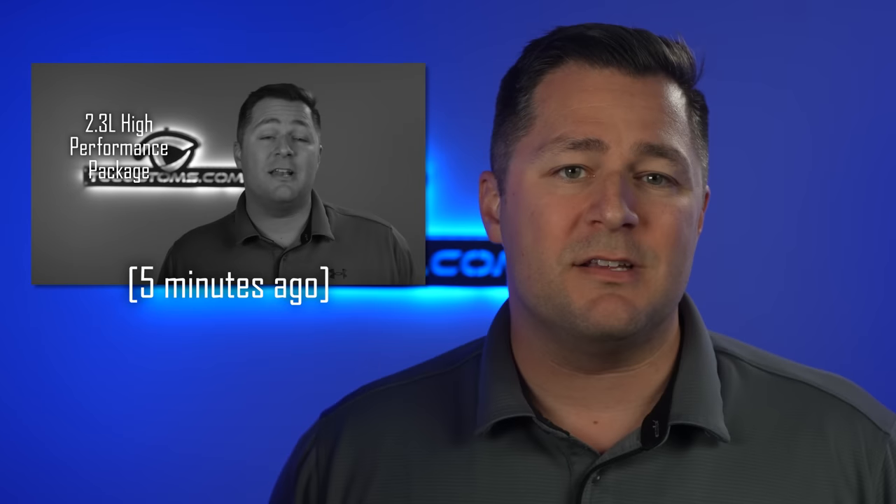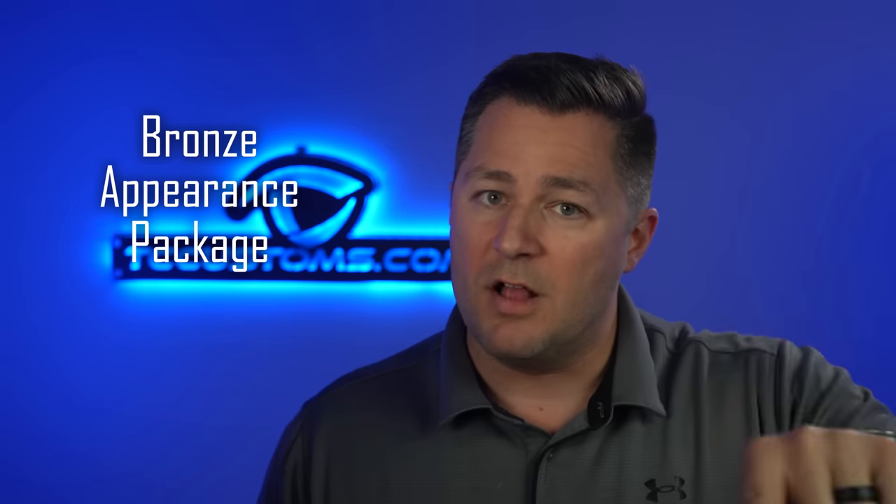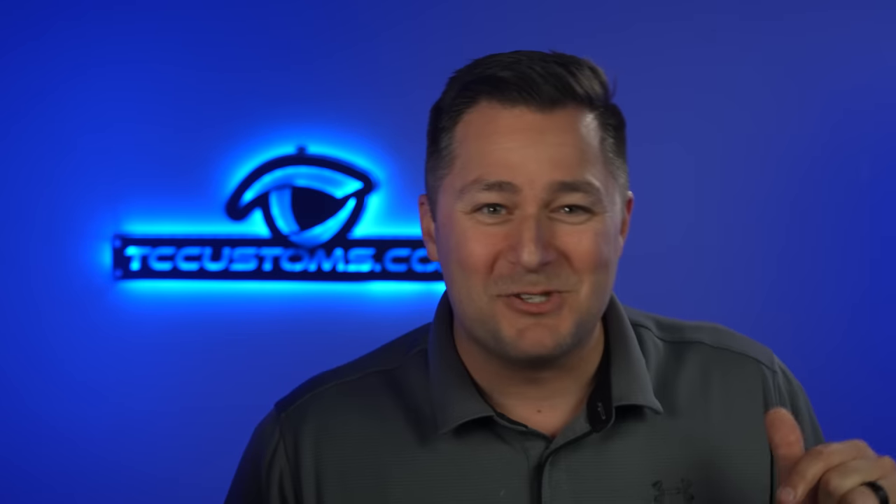The 2.3 liter high performance package is available again — check earlier in the video for those details. You also get the wheel and stripe package, the Mustang Night Pony package, and for the first time, the bronze appearance package. That comes with 19-inch sinister bronze wheels, upgraded tires, and bronze badges.